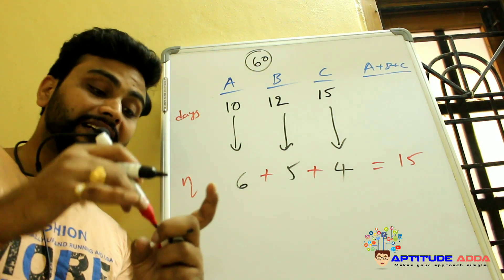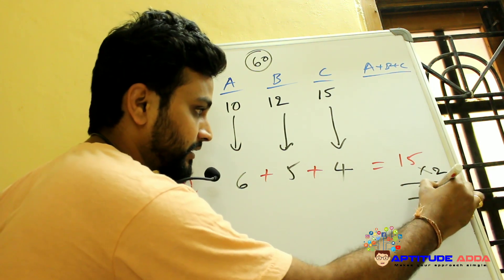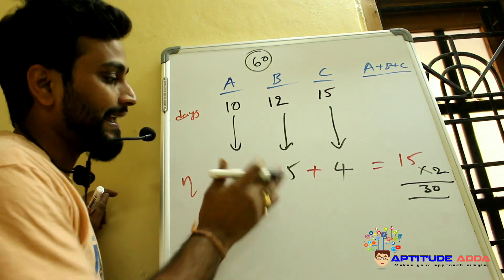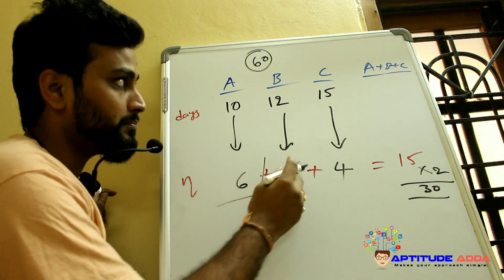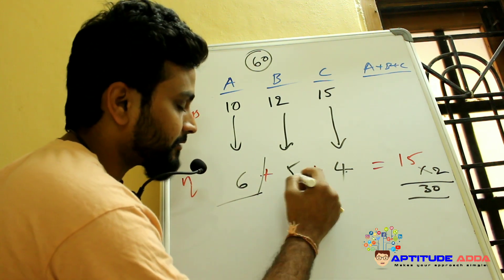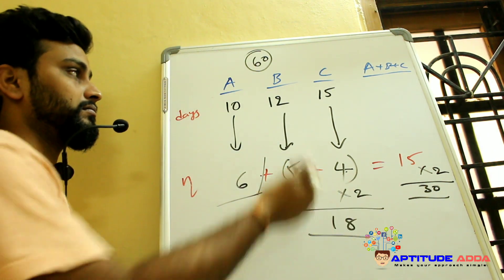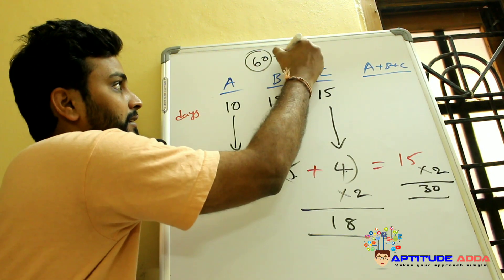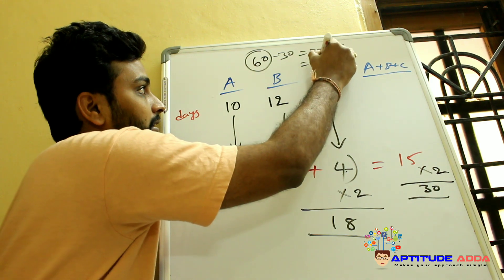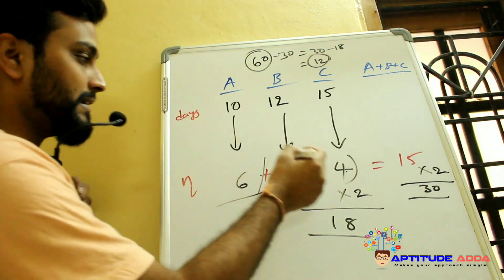They started together and after 2 days A left. In those 2 days together they finished 30 ladoos out of 60. Then B and C worked together for 2 more days: 5 + 4 = 9 ladoos per day, finishing 18 ladoos. So out of the remaining 30, B and C finished 18, leaving 12 ladoos.